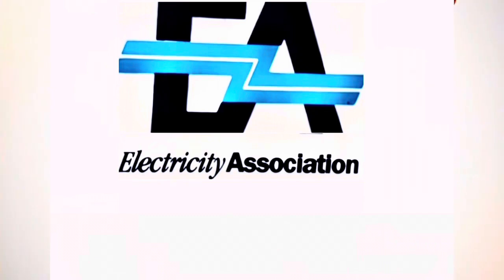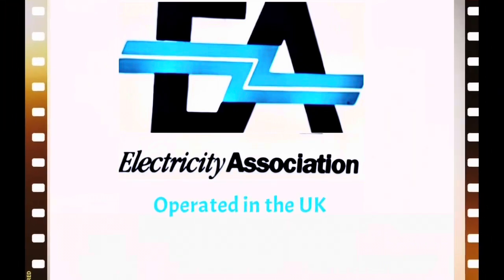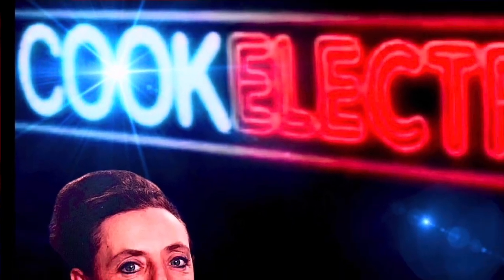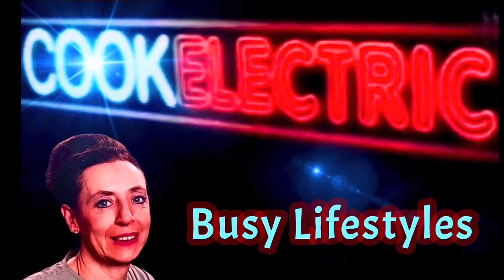Hello, my name is Jenny Webb. This programme has been produced by the Electricity Association to give you some general information taken from our brochures on the subject of electric cookers and small appliances. Electricity is the clean, modern way to cook, designed with today's busy lifestyles in mind.